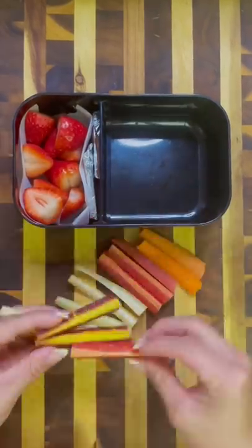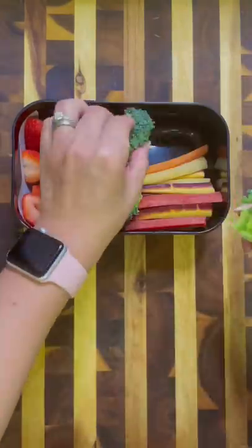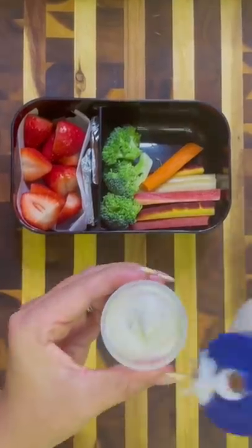Then I cut up some sliced carrots, and these ones were super pretty and colorful. Then I placed in some broccoli along with some ranch for dipping. Yes, some people do eat raw broccoli.